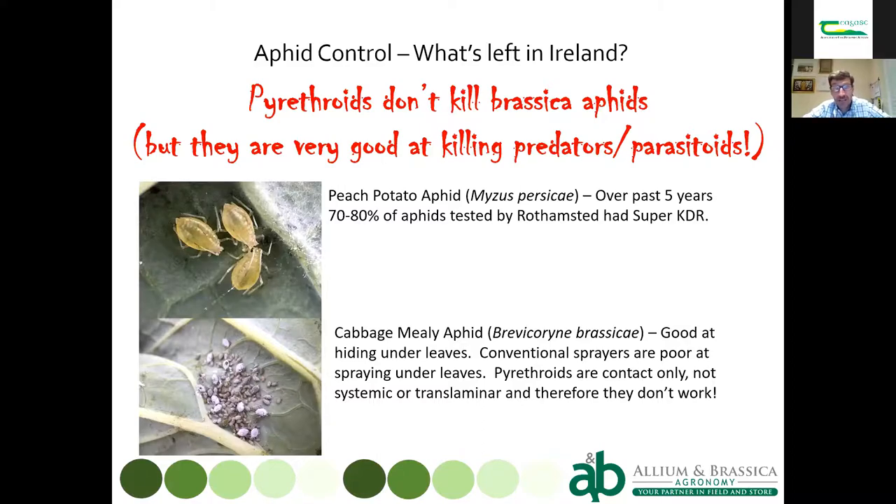By and large, we've stopped using pyrethroids for aphid control, and in doing so we help to preserve predators and parasitoids — things like hoverfly larvae, parasitic wasps, and lacewing larvae — which can do quite a good job keeping aphid populations down if you don't kill them with insecticides.